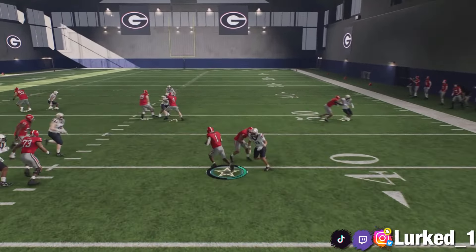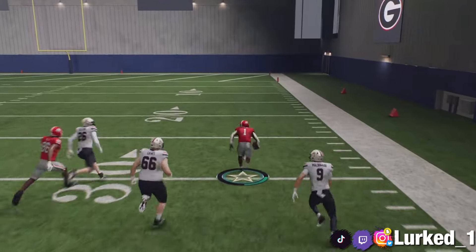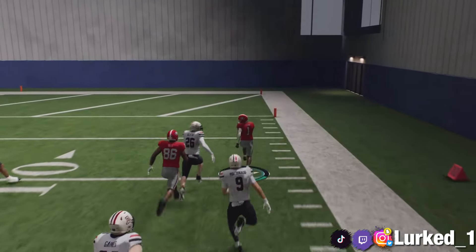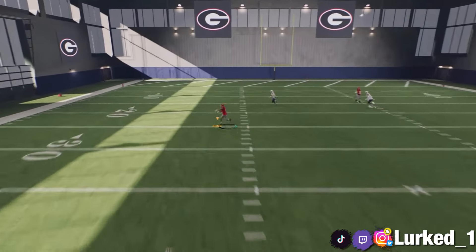This is one of the best schemes in College Football 25. When I say that you can just absolutely move the ball so easily and just make your opponent question everything he's doing on defense — that is what will happen.